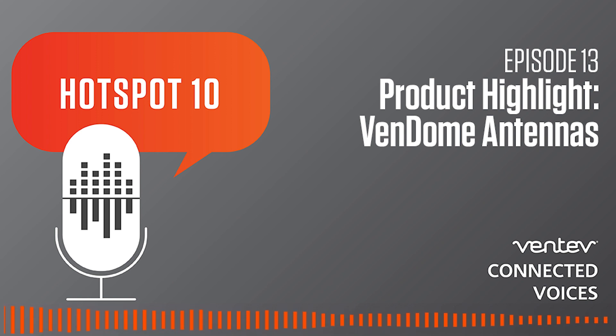Hello, everyone. I'm Jonathan, and welcome to another episode of Ventive Connected Voices. In today's Hotspot 10, we have Seketu, our product line manager for DAS and Passive Accessories. Welcome back to the show, Seketu. Thanks for having me.